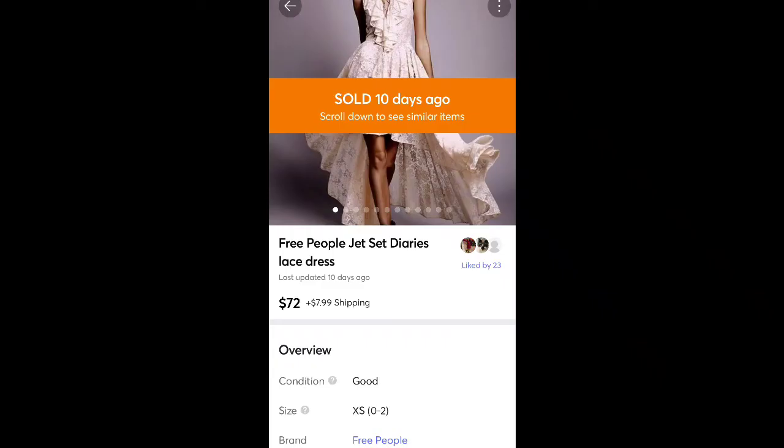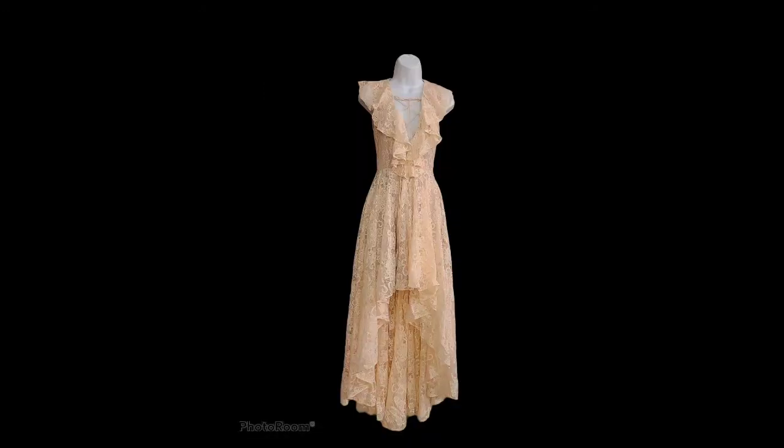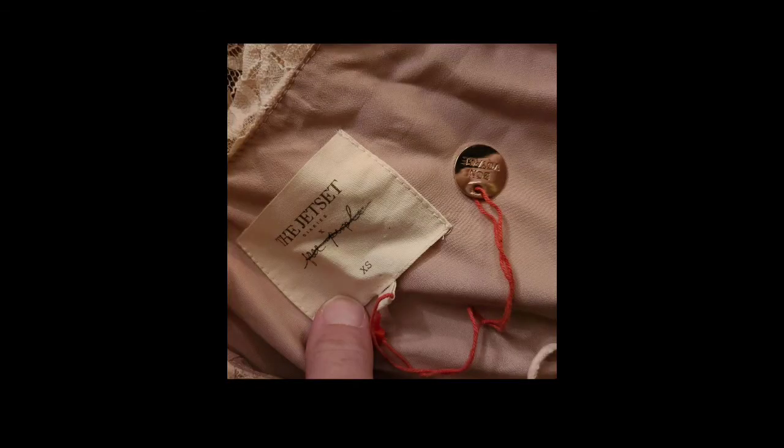Another BOLO alert — Free People Jet Set Diaries Lace Dress. Picked up for $5 at a yard sale and sold it for $72 plus shipping. I knew it would sell high — it was absolutely beautiful, almost brand new. Free People is a great brand to pick up in general. I had never seen the Jet Set line before, but that was a great dress.